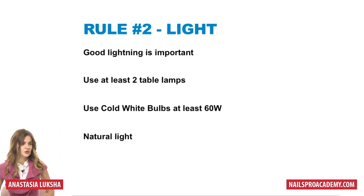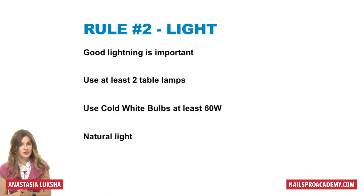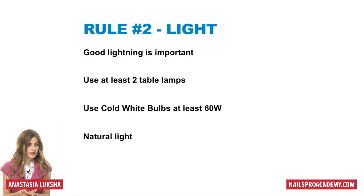I recommend using cool white bulbs at least 60 watt, because when you use warm white it gives a yellow look on the skin and fingers and usually doesn't look as good. Cool white makes everything a little more bluish, but at the end it will look like it looks in real life. And natural light is the best — if you have an opportunity to take photos in actual natural light, that's really cool.